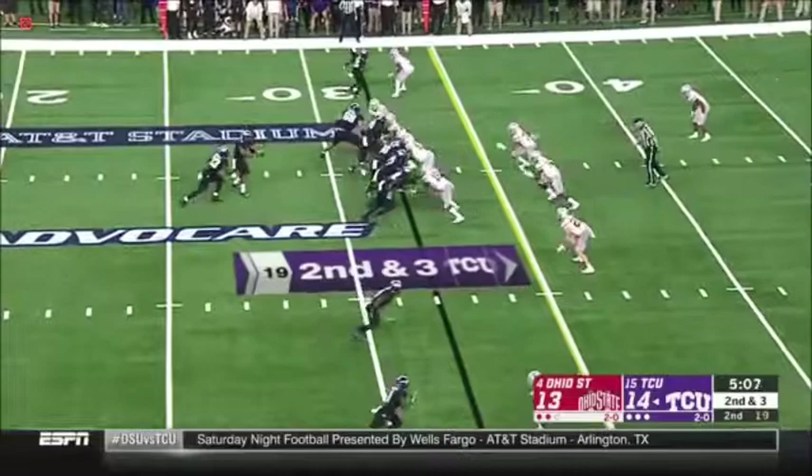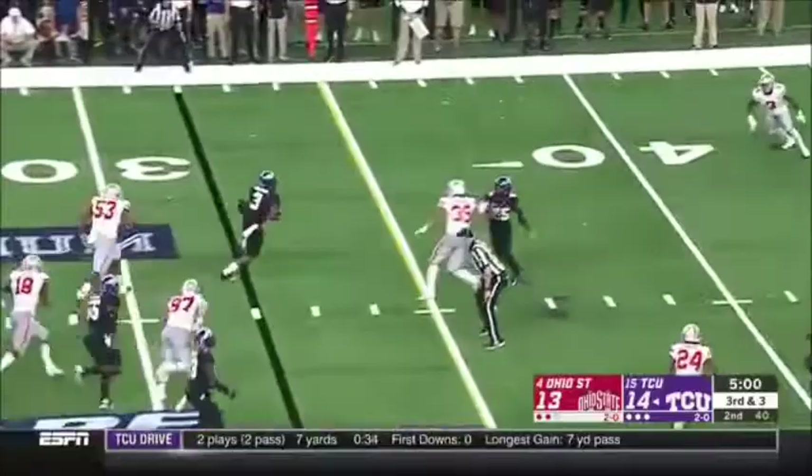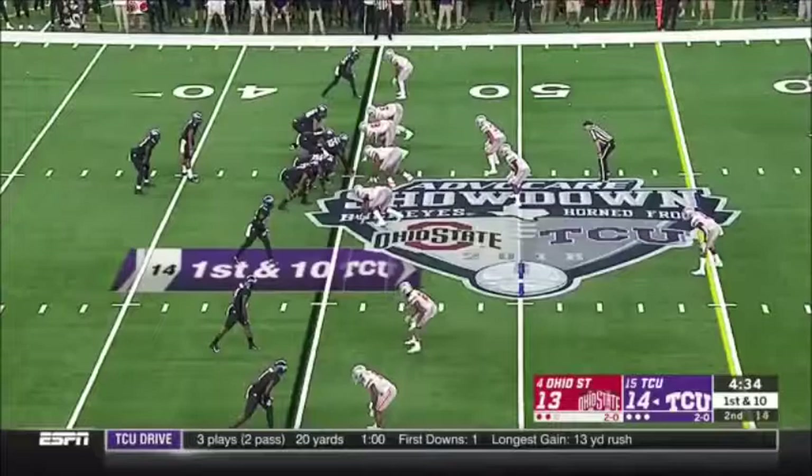There's a throw and a drop. Third and three. Under pressure, Robinson escapes — he can take off, a very dangerous runner. First down. Known as a very good tackling defense, Damon Arnett had a tough first half, whiffed on that one.